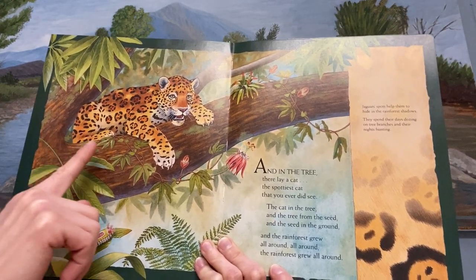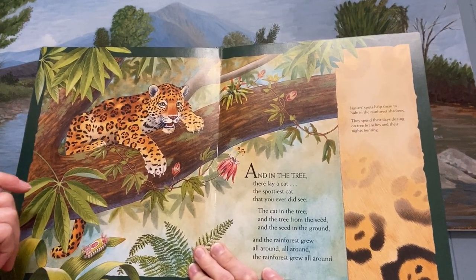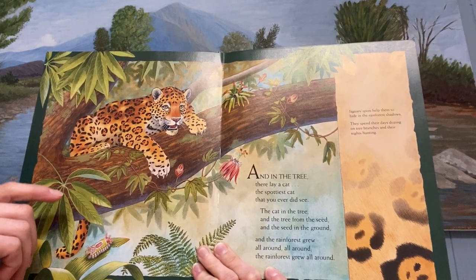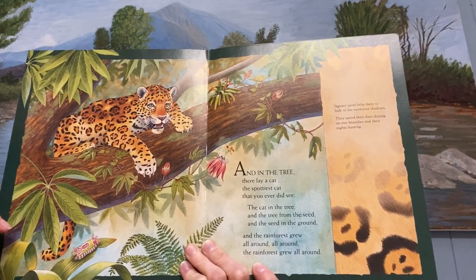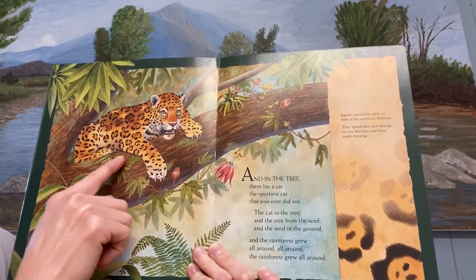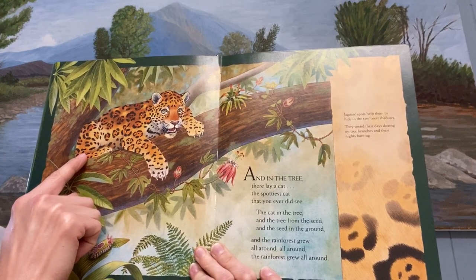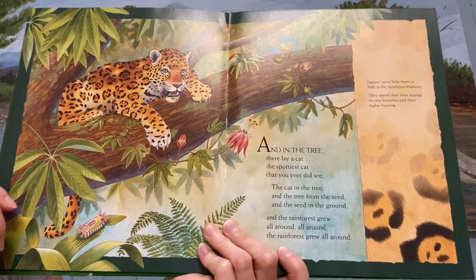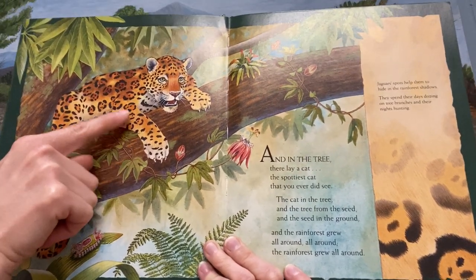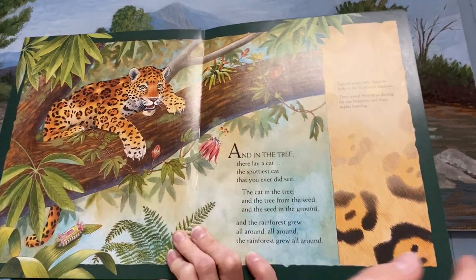Do you see the jaguar? The jaguar is laying up there. The jaguar's spots help them hide in the rainforest shadows. They spend their days dozing, sleeping on the tree branches, and then at night they wake up and hunt for food. Being able to climb up in the trees helps them hunt for food even up in the trees.